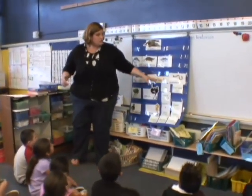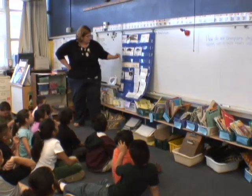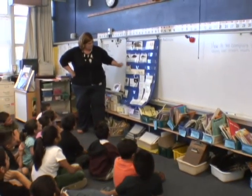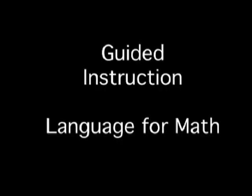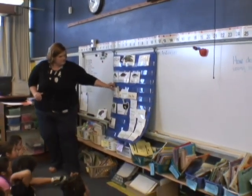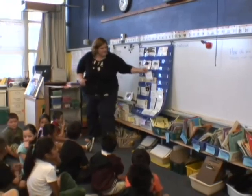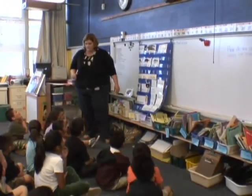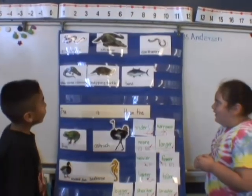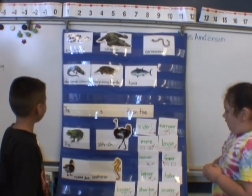Is the snake longer than the earthworm? Yes. The seahorse is longer than the earthworm. Who thinks that they can come up here with their partner and make a sentence using our smart math words that makes sense? Kevin and Haley, what sentence can you make that would make sense using our smart math words?